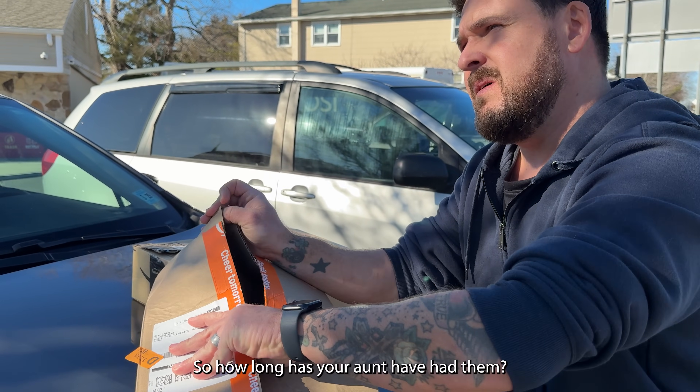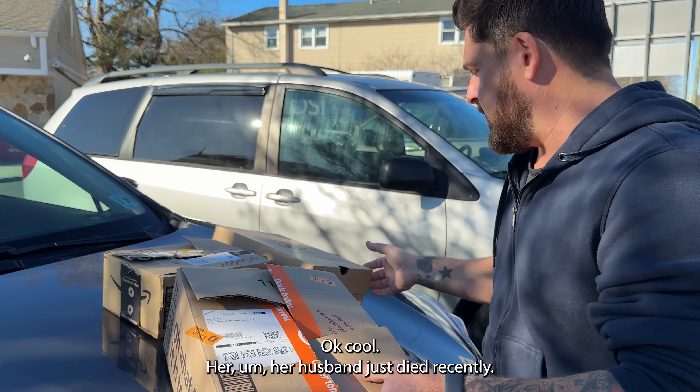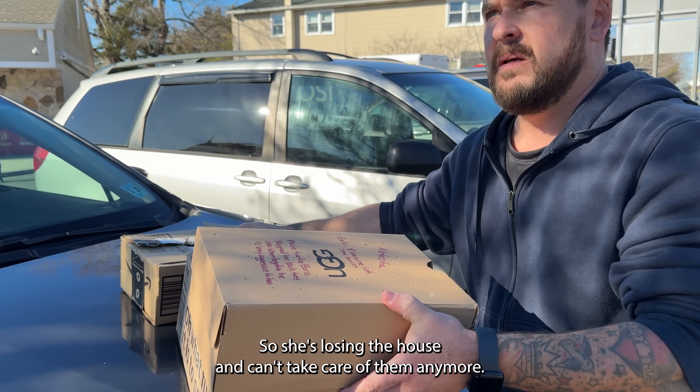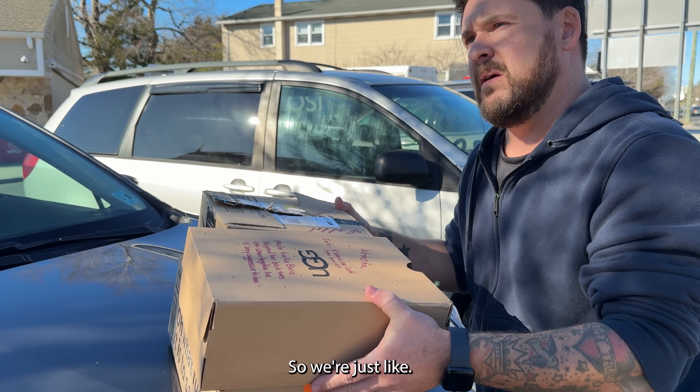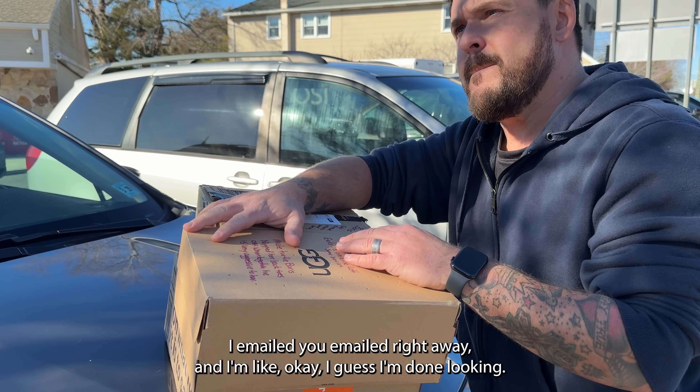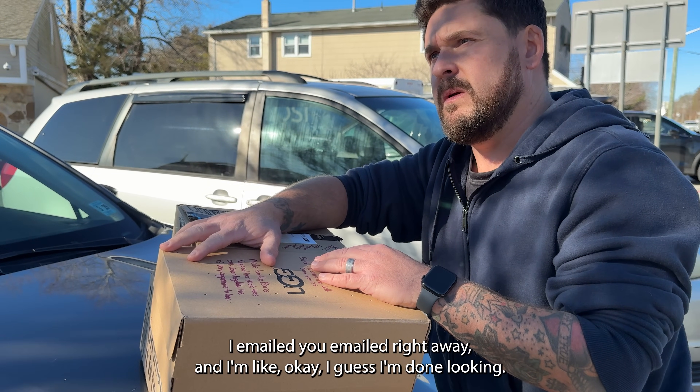She's had them for over eight years. Her husband just died recently, so she's losing the house and can't take care of them anymore. You're actually the first place I emailed and you responded right away, so I was like, okay, I guess I'm done looking.